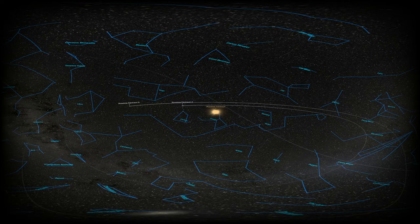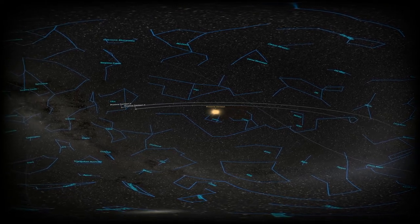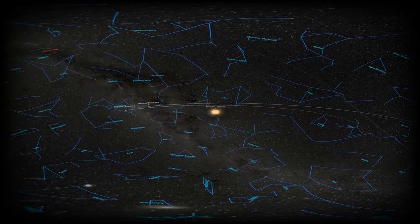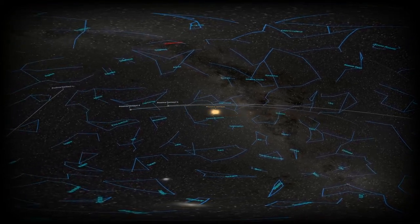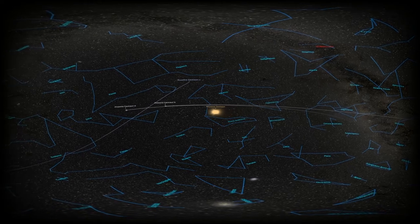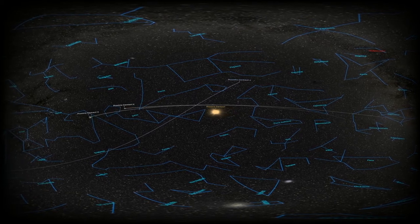The light we see from Proxima Centauri here on Earth is already four years old. In other words, if we could travel at light speed, it would take us four years to reach Proxima Centauri. We say, then, that Proxima Centauri is four light years away. Compare this to the actual speed of Voyager 1, which is about 75,000 kilometers per hour — it would still take Voyager 1 no less than 60,000 years to reach Proxima Centauri.